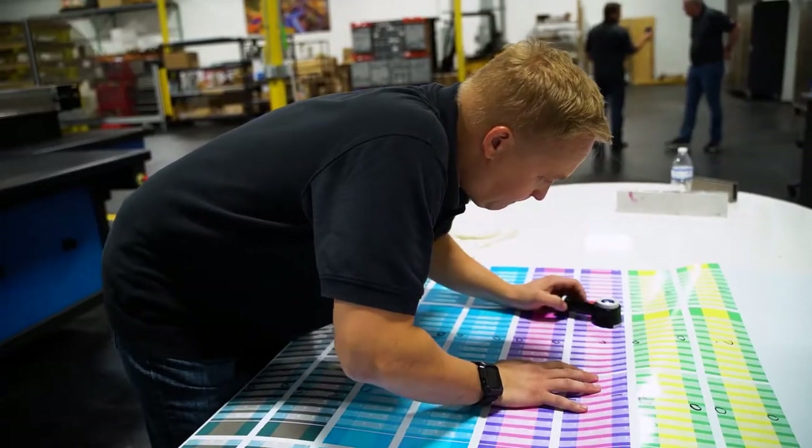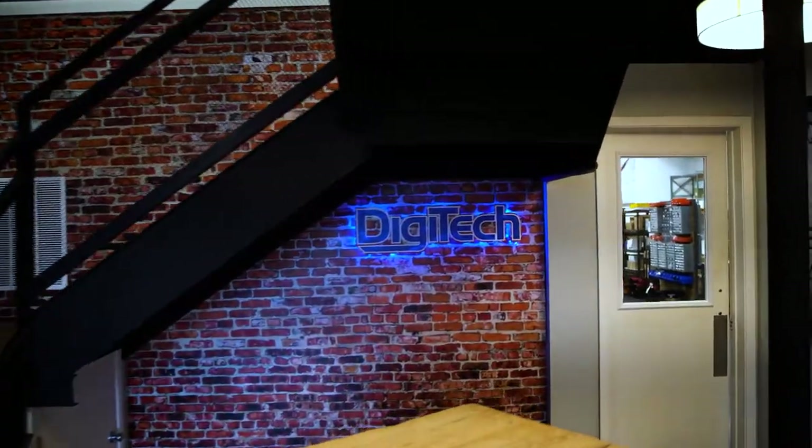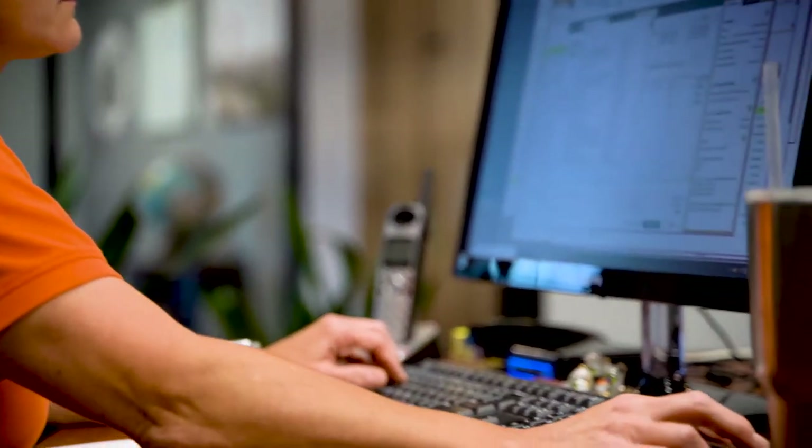Hey everyone, I'm Aaron Colozzi, Director of Operations and Product Development here at Digitech. What I want everyone to understand is the amount of time we spent developing this system over the last few years. We started off basically as a service company 11 years ago, so we really have a good handle on what customers and what service experience is like.